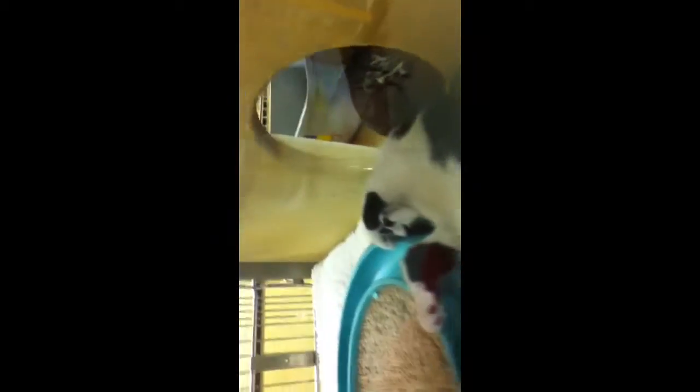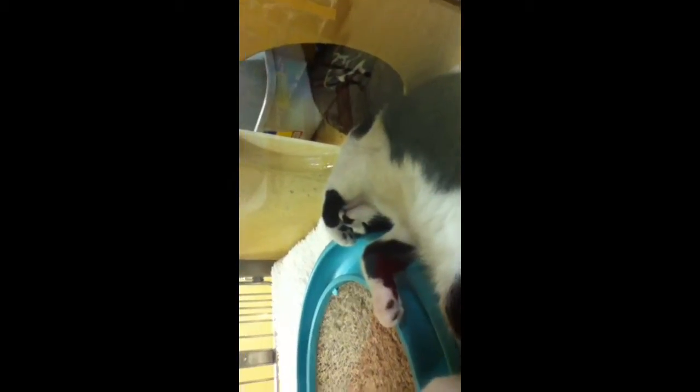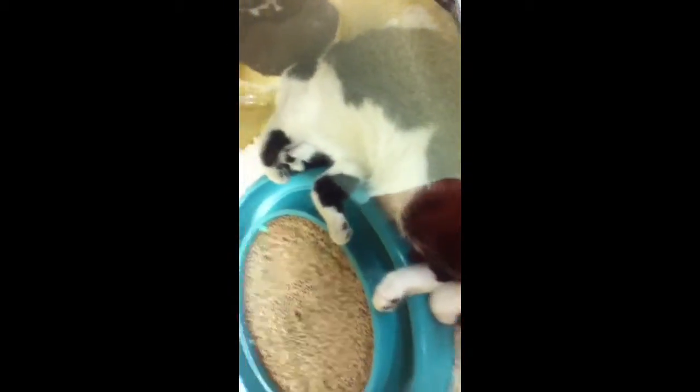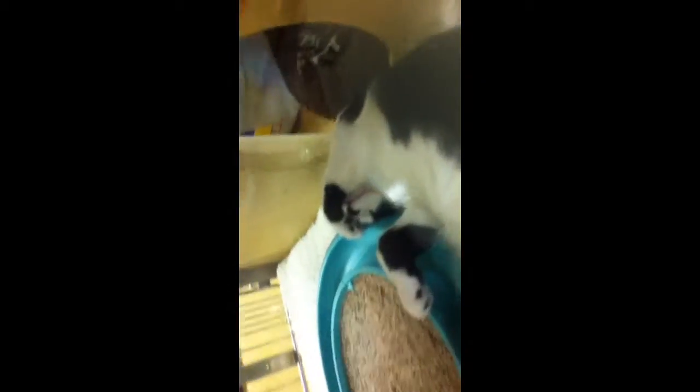Look at that one. I think it's funny. Oh my gosh, that is hilarious. Look at that cat. Yeah, so cute. They all like sleeping funny.